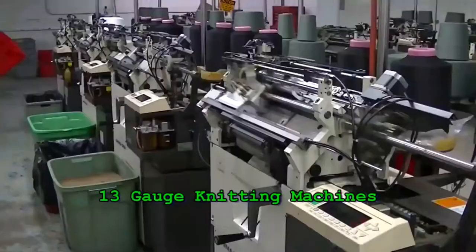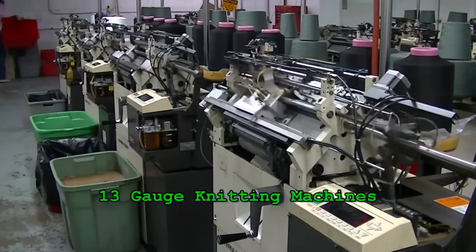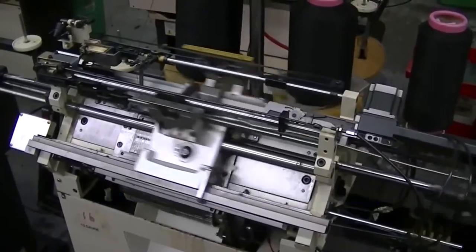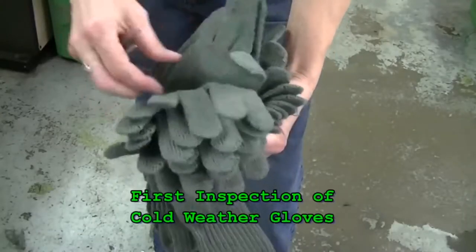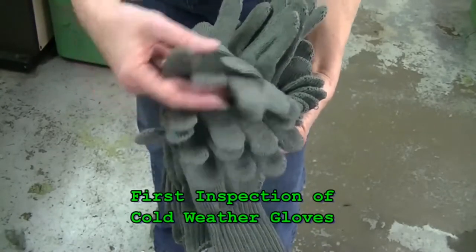Here you see our 7 and 13-gauge knitting machines. We utilize both types of machines. The 13-gauge gives you a finer, tighter, more dexterous fit for your hand. We do 100% inspection as the gloves come off the knitting machines. You see that happening here in the video.